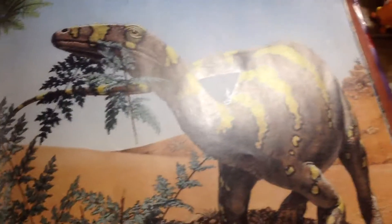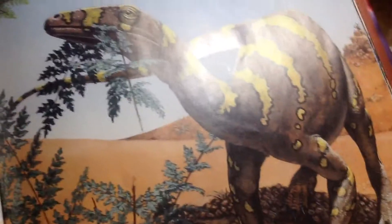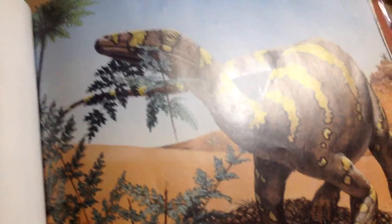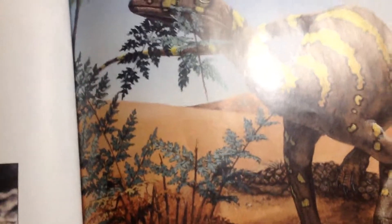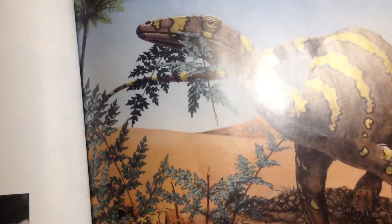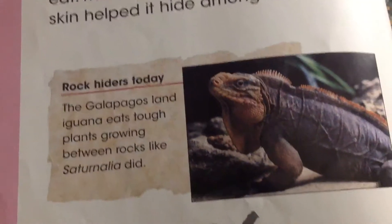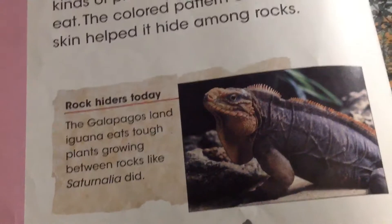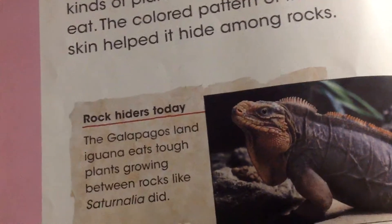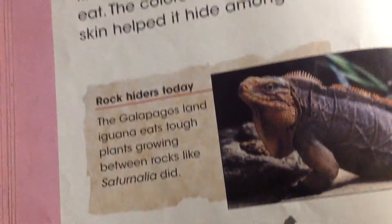Sartranda walked on four legs and had a long neck. It used its neck to reach the kinds of plants that it liked to eat. The colored pattern of its skin helped it hide among the rocks. Today, the Galapagos iguana eats plants growing between rocks, like Sartranda did.